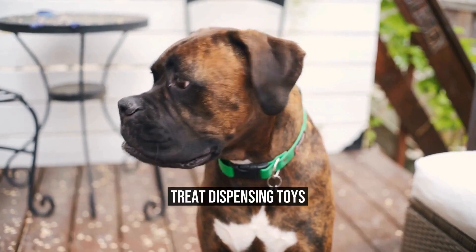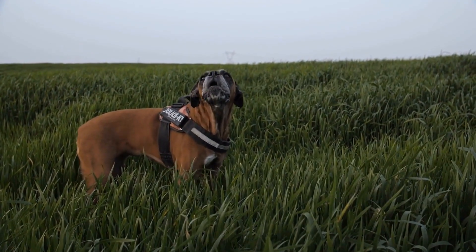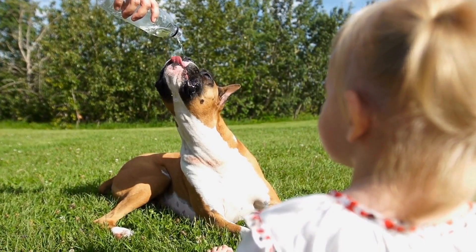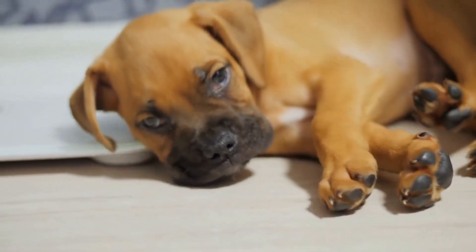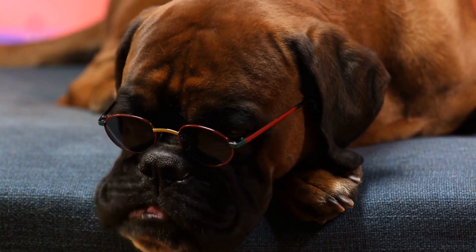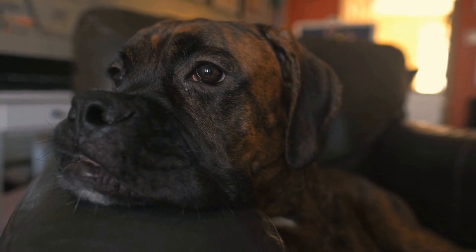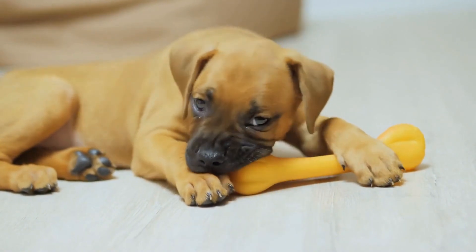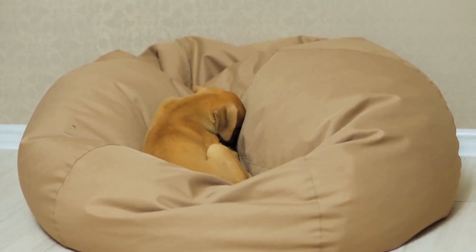Treat Dispensing Toys are ideal for providing both mental stimulation and reward for boxer dogs. These toys typically have hidden compartments where treats can be placed. As the dog interacts with the toy, treats are released, keeping them engaged and motivated. One popular option is the Westpaw Zogaflex Topple Interactive Treat Dispensing Dog Toy. It consists of two separate pieces that can be attached together to create a more challenging puzzle. The boxer has to work out how to retrieve the treats by twisting and turning the toy. This toy is made from non-toxic, BPA-free material, making it safe for your dog to chew on.